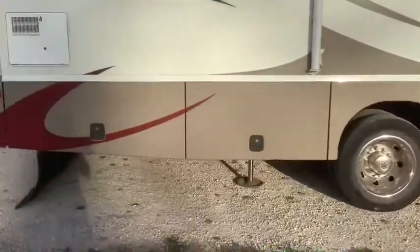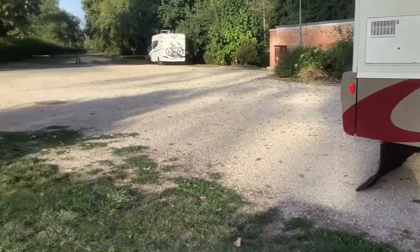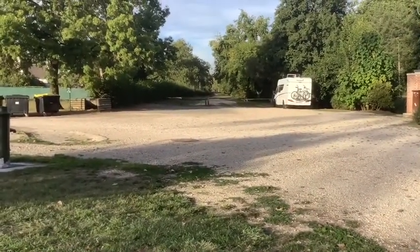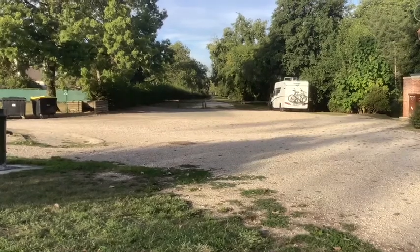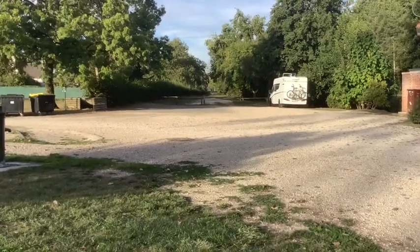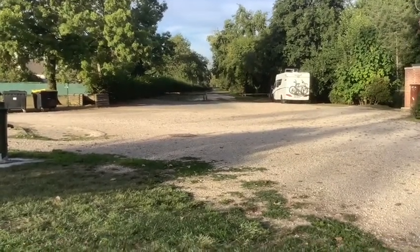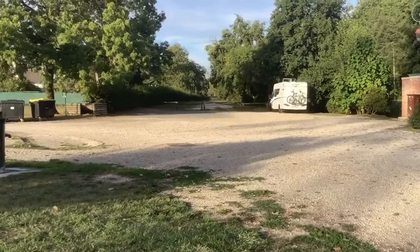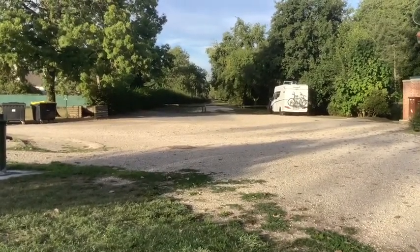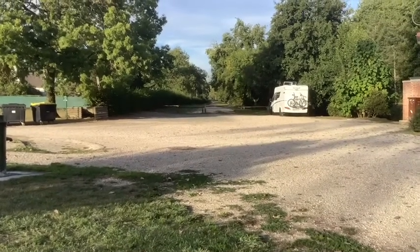Last night's stopover at the lorry park was okay - a little bit noisy, there were lorries coming and going all night. It was a secure place but it wasn't pretty. But the two nights before that and tonight, all really beautiful spots, really nice. It takes a little bit coming off the main roads to find them, but otherwise not too bad.